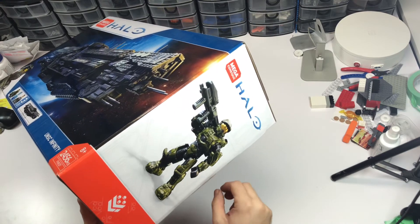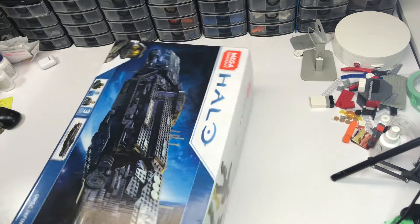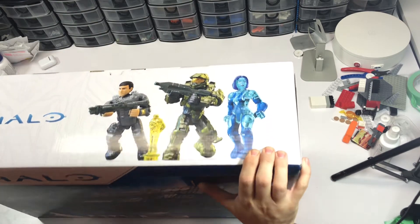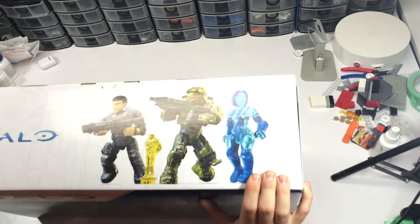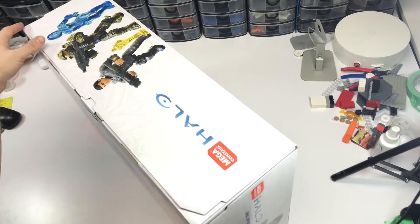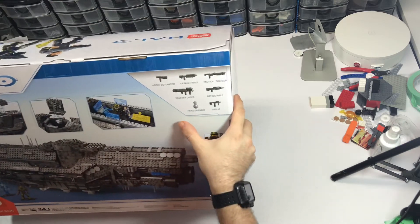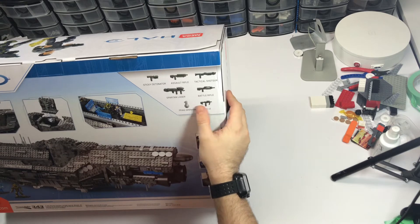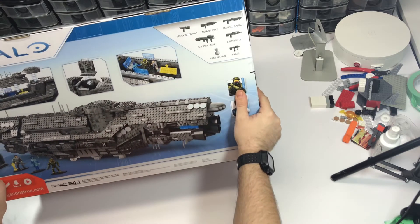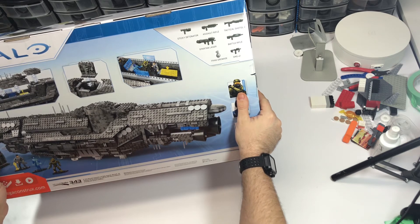There's a nice master shot of the Master Chief figure on the box — I've got to admit, their figures do look great. The top shot is really slick. There's another nice shot of the Master Chief. Lots of weapons too: detonators, assault rifle, shotgun, battle rifle, SMGs — two of them — grenades, and a Spartan laser.